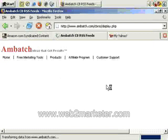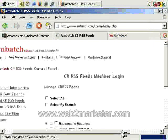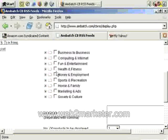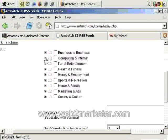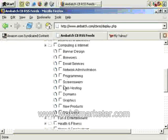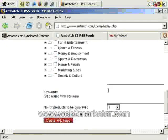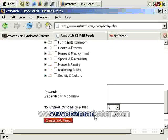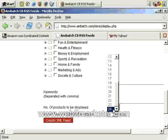So if we add a feed, you can choose which area of the Clickbank database you want a feed from. Let's say Computing and Internet — let's click here to view the subfolders. Let's say Programming. You can also search by keywords if you wish. How many products do we want displayed? Let's say five. And how often do you want the feed updated? I would say once a day is fine.